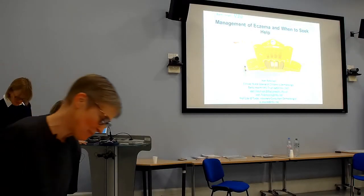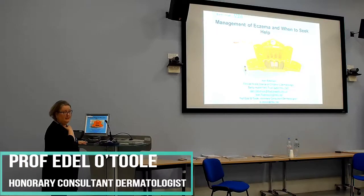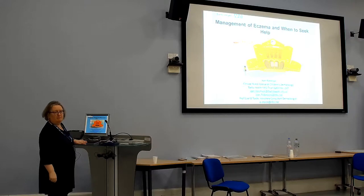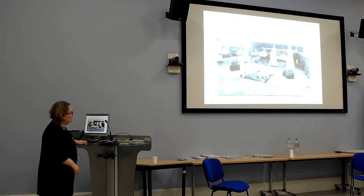I'm a paediatric and adult dermatologist and I do paediatric dermatology once a week. My interests are inflammatory skin disease and rare diseases. I'm going to talk about eczema as an introduction and background, some new information, and then Jean is going to talk more about emollients and treatment, and then I'll talk about treatment in hospital and some new treatments, and then we'll go on to the cases.